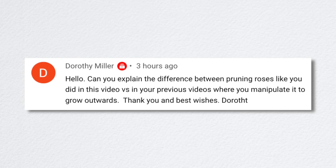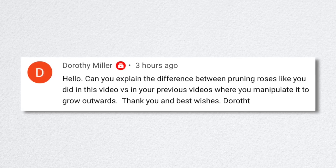Dorothy asked about the difference between the pruning I did in this video versus previous videos where I manipulate roses to grow outward. When doing a general spring prune, I don't worry so much about exactly where I'm cutting. The more precision technique is that wherever you take your cane down to a bud, the new growth will happen in that direction. If you cut down to an inward-facing bud, the branch will grow into the center of the shrub — you don't want that because it creates congestion and reduces airflow. When you're doing precision work, you follow the cane down and cut just above the bud that's facing the right direction. The more you prune roses, the more you just subconsciously do it.